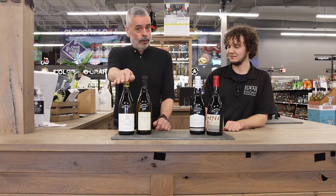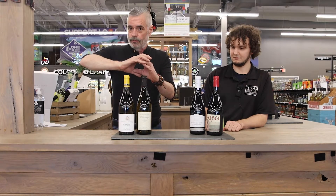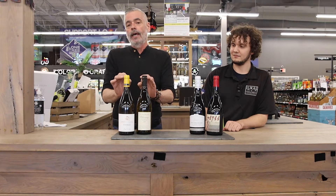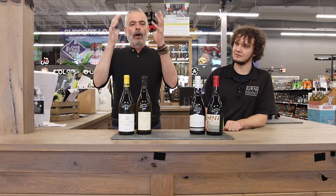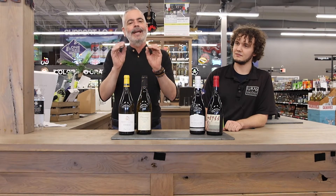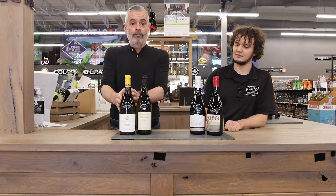First up, we're gonna do the Joseph Druin Chablis. Chablis is a village in the Burgundy region of France, so it's gonna be a Chardonnay. These are unoaked Chardonnays — they are all about the earth and the fruit. These are minerality driven. They're beautiful fruit. They are not overly vanilla and oaky. They are tropical in flavor, crisp, and clean. One of our favorites for sure.